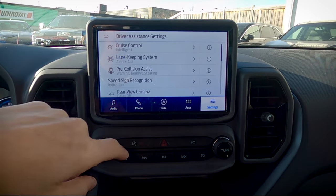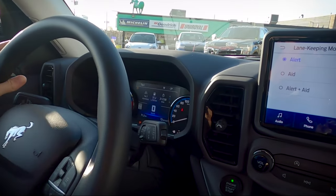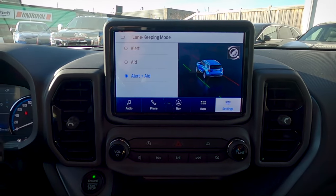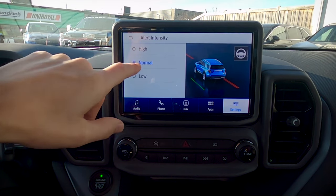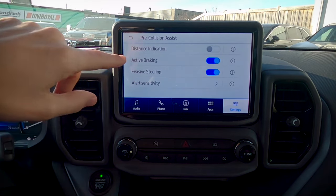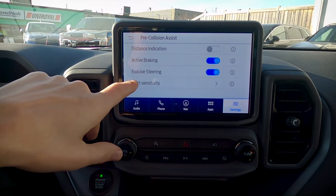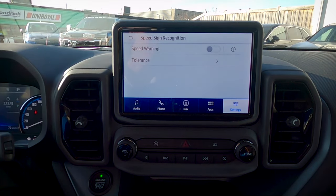The lane keeping system works three ways: way one gives a steering wheel shake alert if you veer over without signaling; way two is the aid, where the vehicle actually takes over and re-centers you automatically; and the alert-and-aid mode does both — shake and re-centering. Alert intensity lets you choose low, medium, or high. Pre-collision assist is also really neat: with active braking, the vehicle will automatically brake if it senses a potential collision; with evasive steering, if it can't brake in time it takes over the steering wheel to avoid or minimize impact.